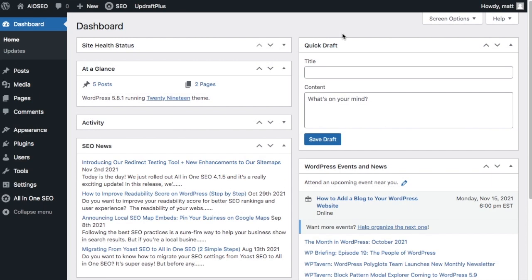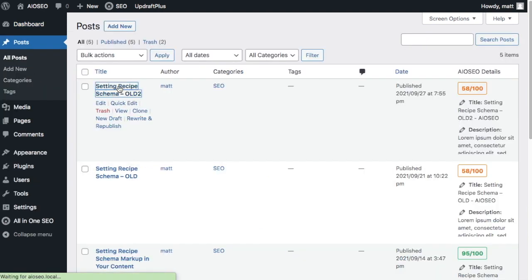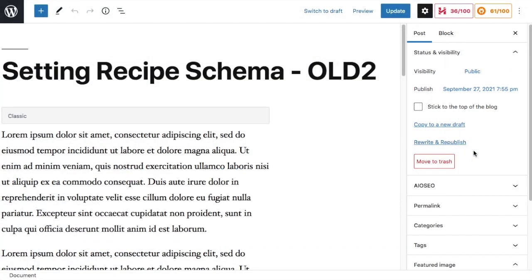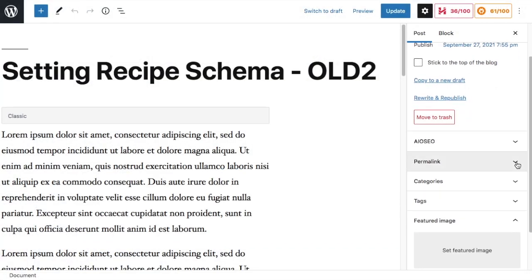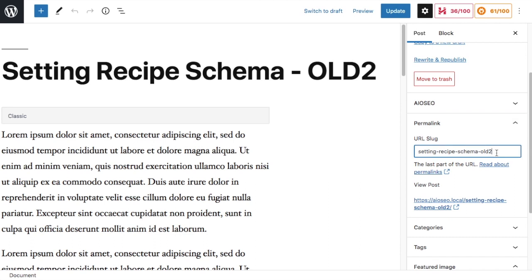You can also edit permalinks on each individual page or post. From the WordPress dashboard, go to your Posts or Pages section, then pull up one to edit. On the right-hand side, click the dropdown arrow next to Permalink to expand it, and you can manually edit the post name and call it whatever you want. For example, if I wanted to use this old post and make it the new post, I don't want the word 'old' in there anymore, so I could delete that, click Update, and you're done.